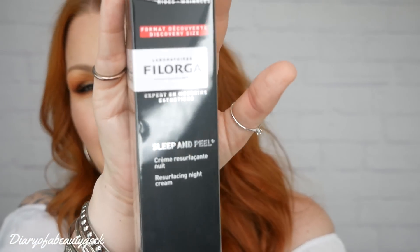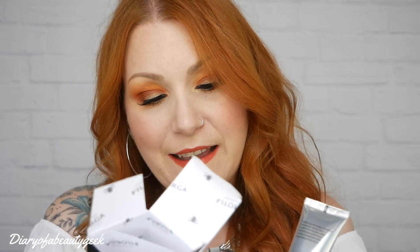The first item we got in the bag is Filorga Paris and this is a Sleep and Peel Resurfacing Night Cream with Hyaluronic Acid and NCTF, and this is 30ml. That's what the outer packaging looks like. I'll just take it off here because the ring light reflects on packaging. Inside you've got a little booklet that details everything you need to know on how to use it, and this is what it looks like.